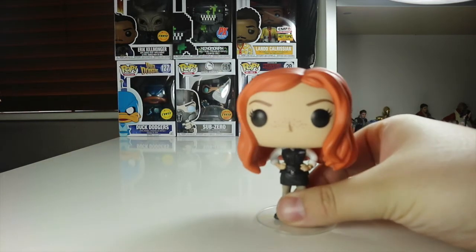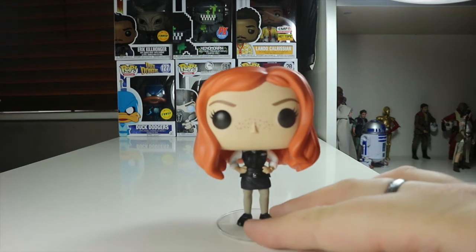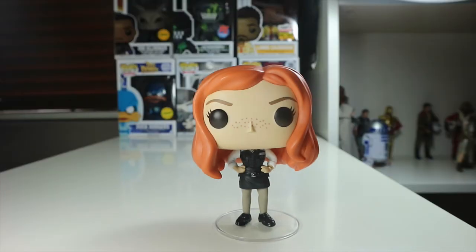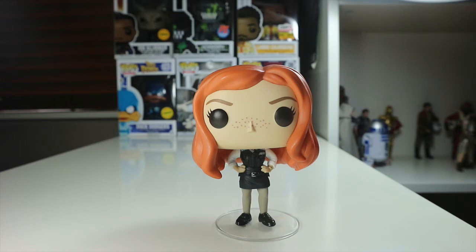Overall, this Amy Pond figure is one of my favourites in my collection and I will keep it in box. I love Doctor Who, and apart from Rose Tyler, Amy is probably my favourite companion — though she might not even be my favourite, to be honest. Thanks for watching this review of Amy Pond — I hope you pick up this pop. It's available at ForbiddenPlanet.co.uk and I'll link that in the description below.